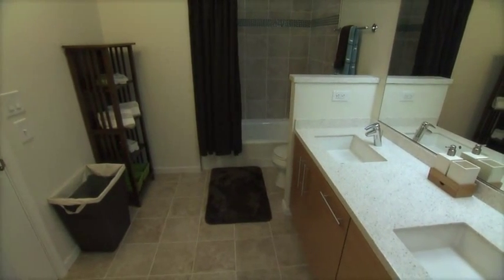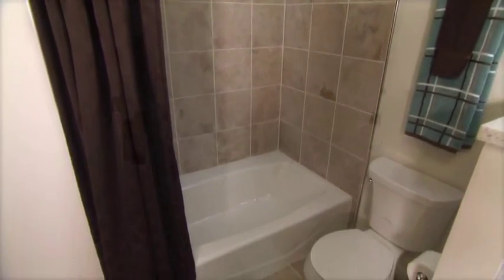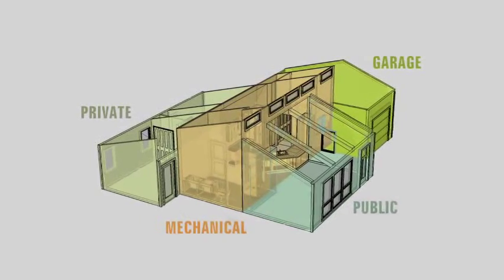A full bathroom completes this core, providing two sinks, allowing multiple residents to utilize the space simultaneously. A tub-shower combination is functional for a variety of ages as well as physical abilities. The private core includes a master bedroom and office.